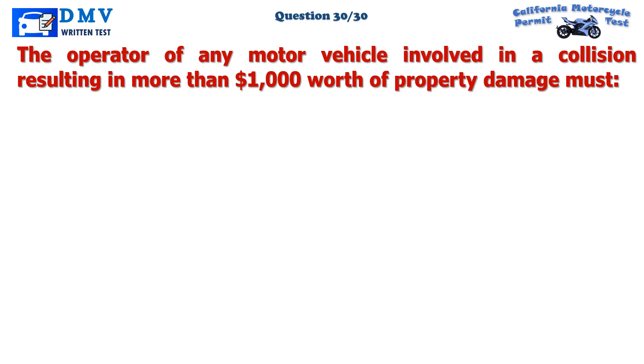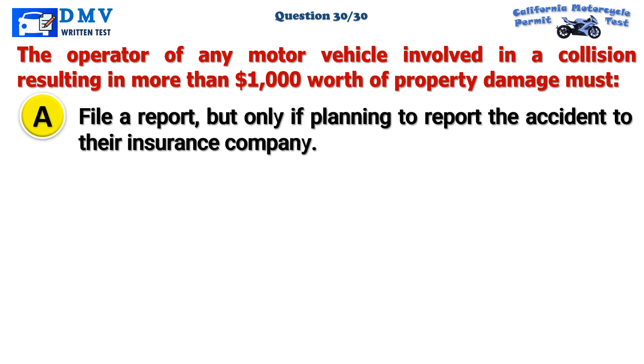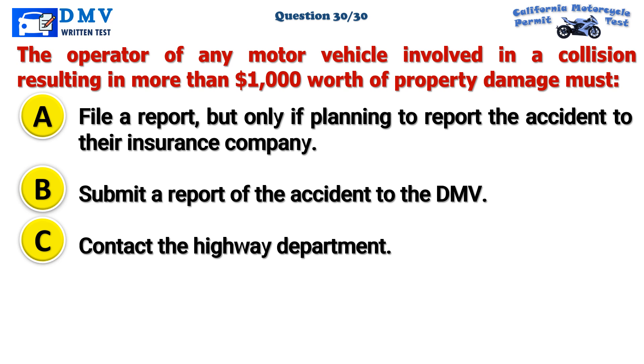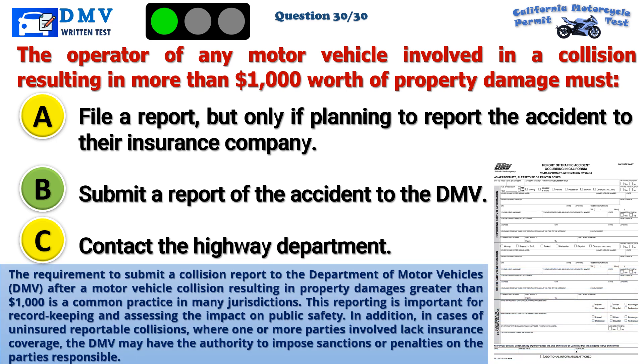Question 30. The operator of any motor vehicle involved in a collision resulting in more than $1,000 worth of property damage must: A. File a report, but only if planning to report the accident to their insurance company. B. Submit a report of the accident to the DMV. C. Contact the highway department. The correct answer is B. The requirement to submit a collision report to the Department of Motor Vehicles (DMV) after a motor vehicle collision resulting in property damages greater than $1,000 is a common practice in many jurisdictions. This reporting is important for record keeping and assessing the impact on public safety. In cases of uninsured reportable collisions, the DMV may have the authority to impose sanctions or penalties on the parties responsible.